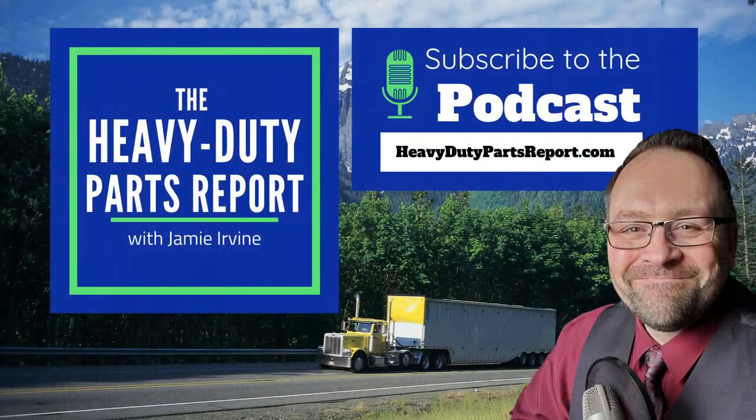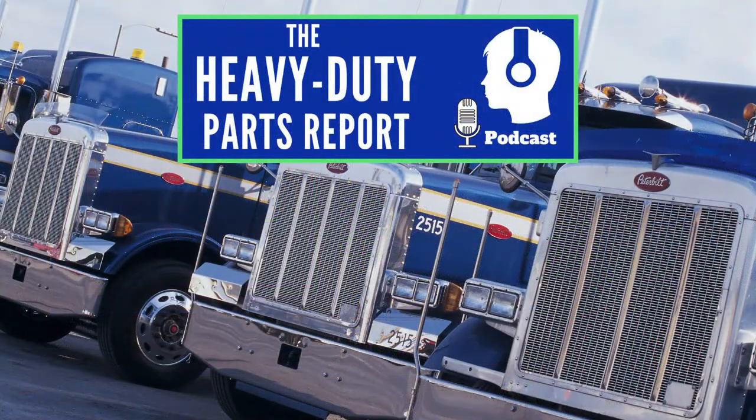My name is Jamie Irvin, I'm the host of the Heavy Duty Parts Report. Thank you very much for tuning in. Go over to heavydutypartsreport.com and make sure you subscribe to all of our content. And if you missed any of these videos in the series, you can go over to our YouTube channel — all the videos will be there. Thanks so much, we'll talk to you soon. You can watch our next video and don't forget to subscribe to the YouTube channel.